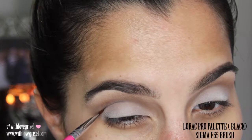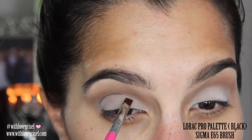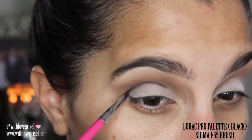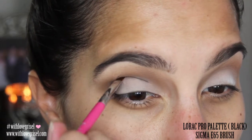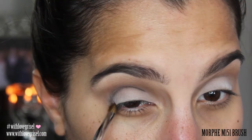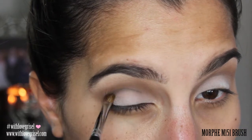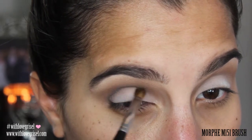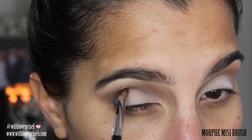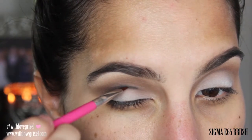From that same LORAC Pro palette I'm going to grab the darkest color, which is the black shade, and with my Sigma E65 brush I'm just going to make sure that I apply that only to my crease area. Then with my Morphe M151 brush I'm just going to be blending out that black shade a little bit.